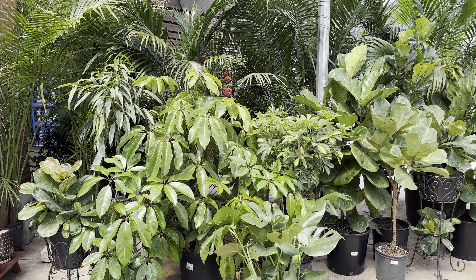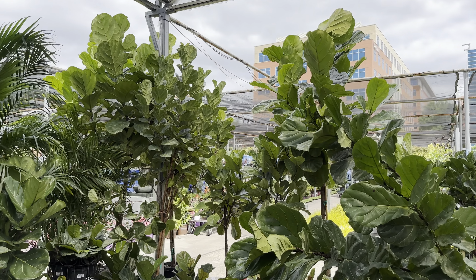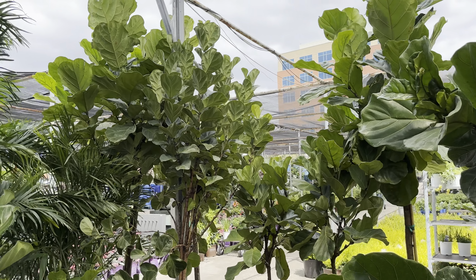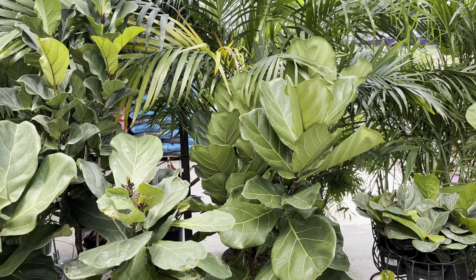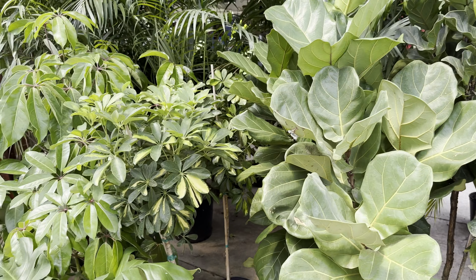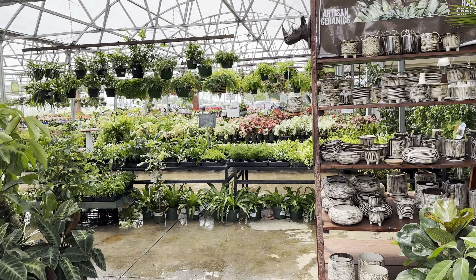Look at how large these plants are. We've got a Schefflera and a bunch of large Ficus lyrata or fiddle leaf fig trees. Look at how massive they get — they can actually get taller than that. These can become full-fledged trees. The thing about Ficus lyrata is you need to give it a lot of light in order for it to really thrive — the growth will be stunted if it doesn't get enough light.